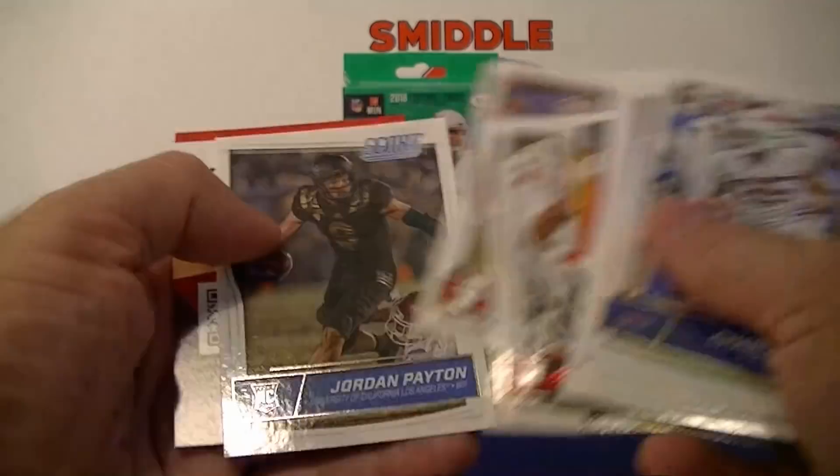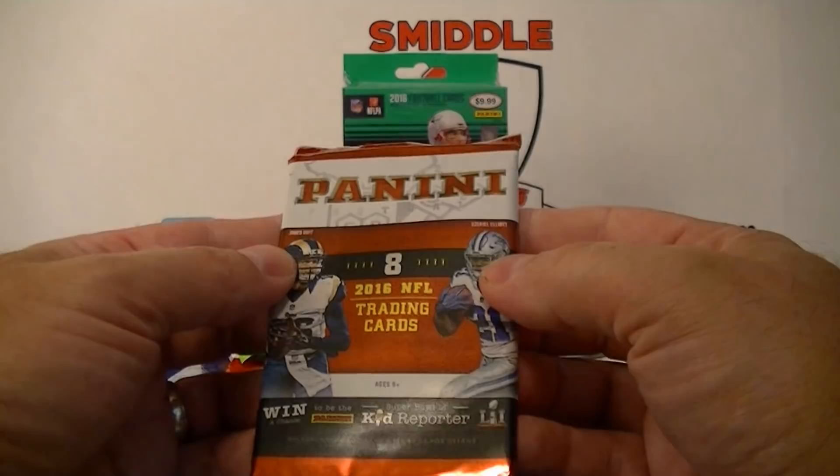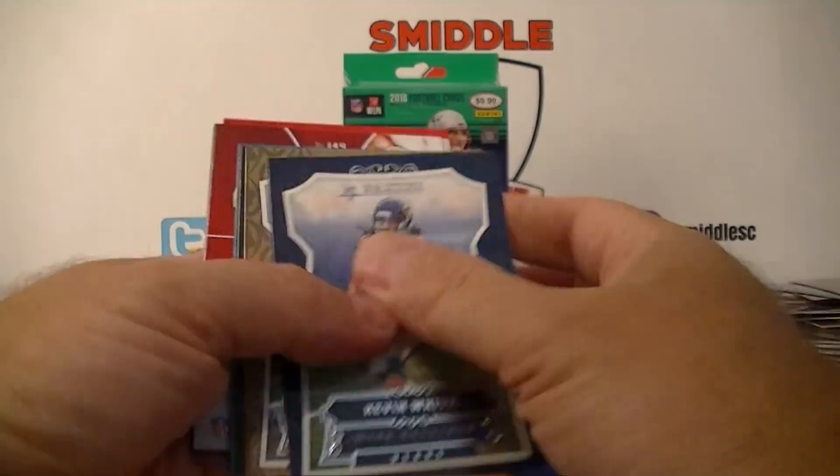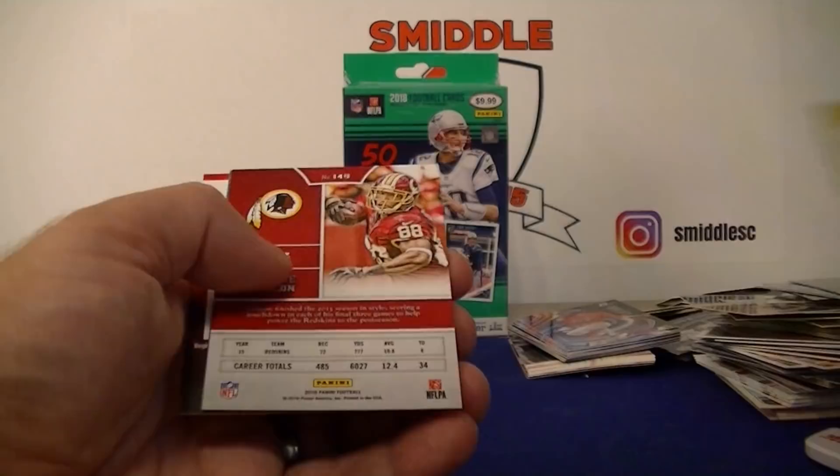I think this is 2016 Score. White, Colston, Decker, TJ Yeldon, Blake Bortles, Big Ben, Pierce — with some foil. Rookie card.